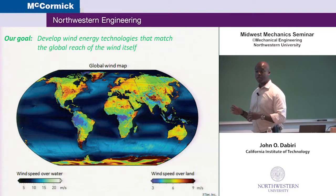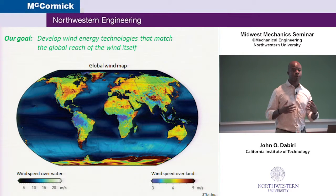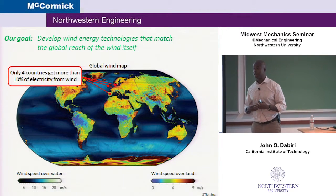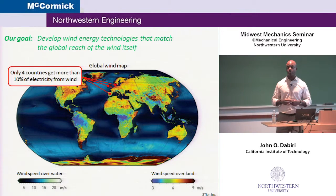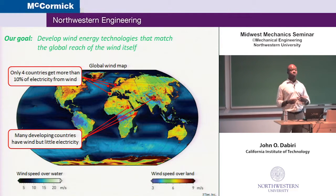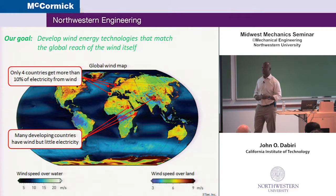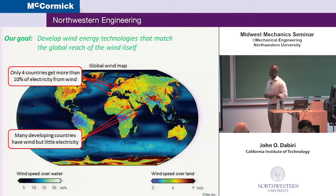But despite this global reach of the wind, despite the fact that it's a large resource, and in spite of the fact that in the popular press people talk about wind energy as a mature technology, the fact is today only four countries get more than 10% of their electricity from the wind: Spain, Portugal, Ireland, and Denmark. Germany is right at about 9%. Here in the U.S., we're still under 4%. What's maybe even more tragic is that there are developing countries like Somalia and Malawi that have excellent wind resources but some of the lowest electrification rates in the world, with fewer than 1 in 10 people having access to electricity.